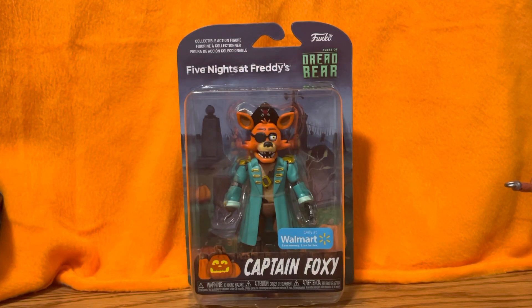Hey guys, Goldbear back here today with another review. Today we are going to be opening the final Five Nights at Freddy's Curse of Dreadbear action figure, and that is Captain Foxy.